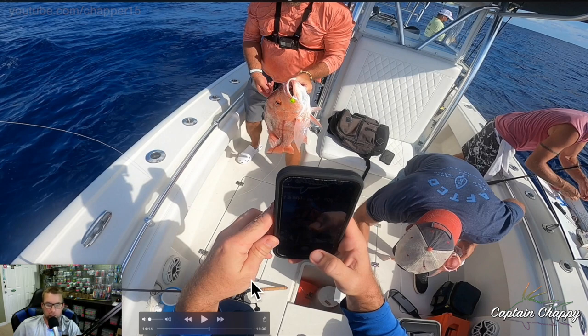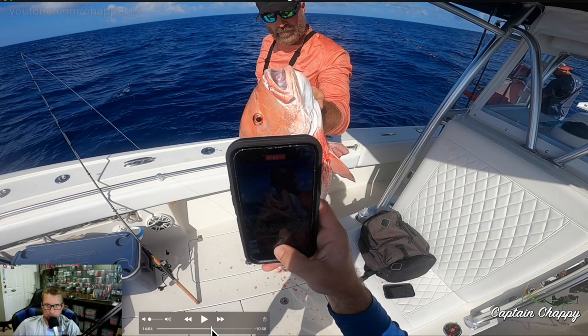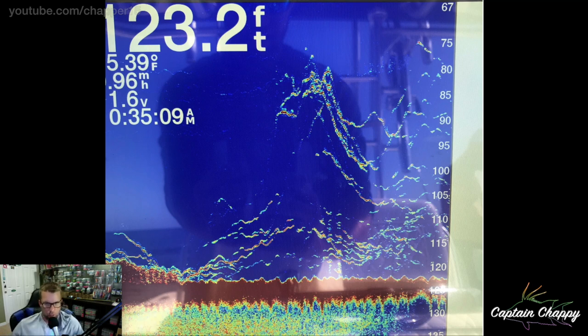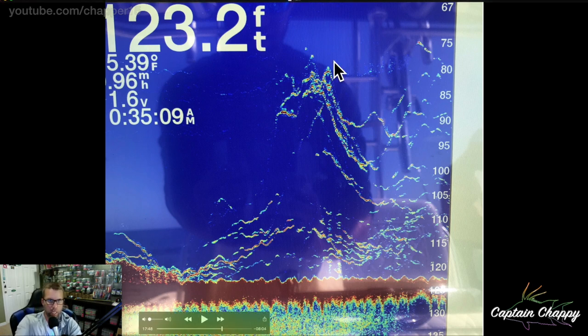That's big fish — 170 feet of water on light tackle. It's a good time. This is another day where we are getting some of those bigger fish up in the column. This is a fall day, just after the fall season, and we're in 120 feet of water. We're actually trying to get mangrove snapper.